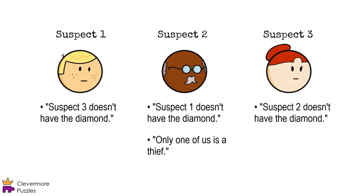So, the suspects didn't give you a whole lot of information to work with, but that lack of information can actually work to our advantage. The key to the puzzle lies in figuring out which person has the diamond.